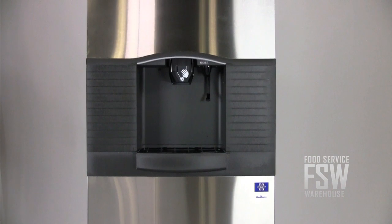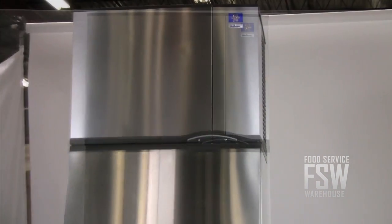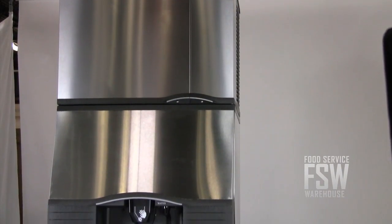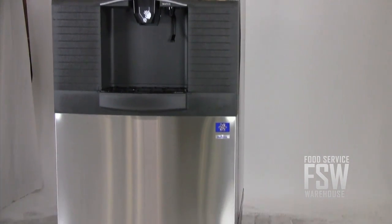This dispenser includes a patented rocking chute dispensing mechanism along with an internal agitator system to ensure 100% dispensing every time. Large hotel ice buckets are okay too, thanks to the extra large dispensing opening and large drain pan.